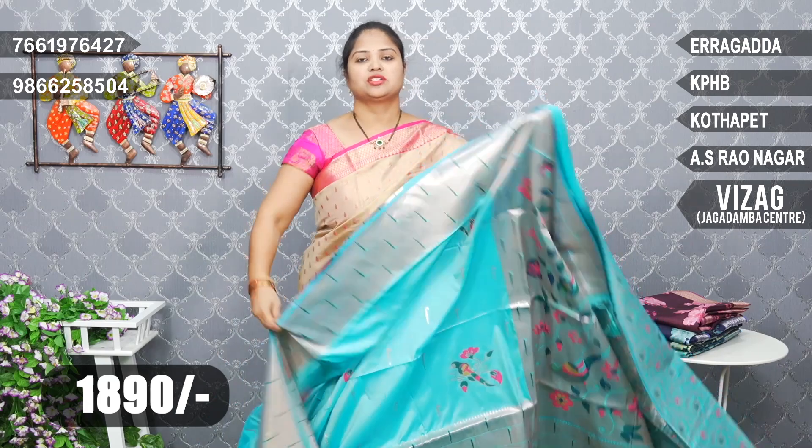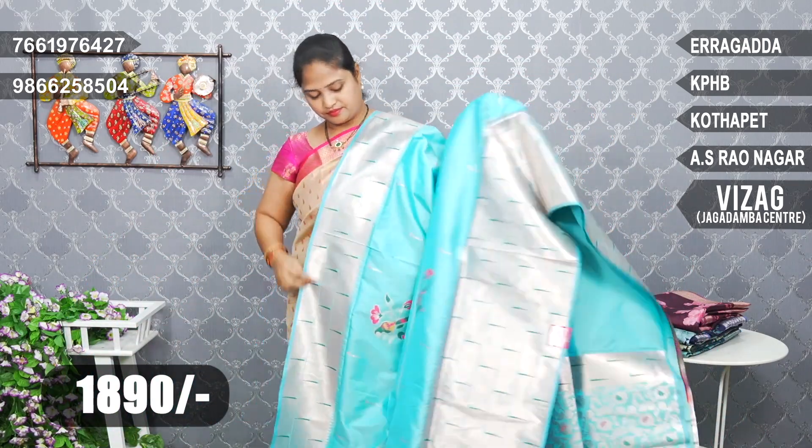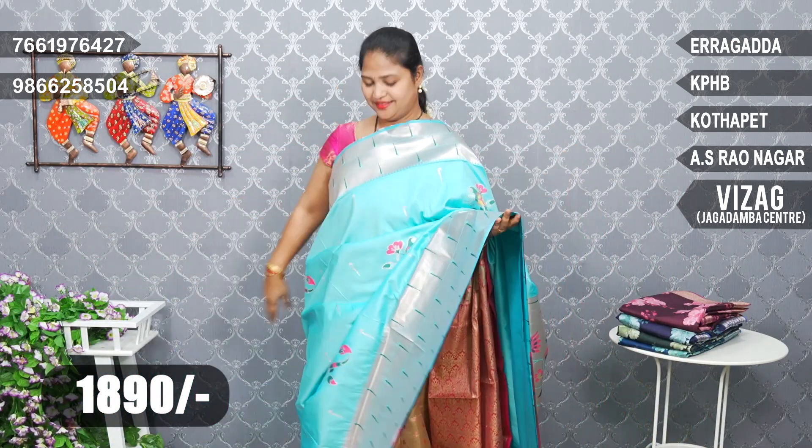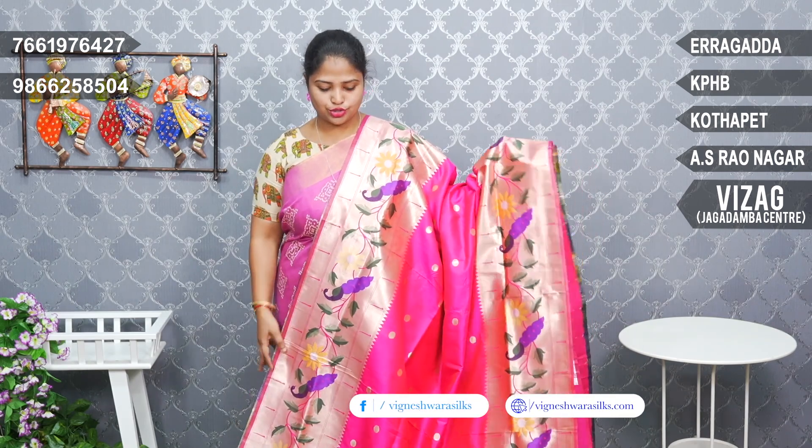High blue color combination — unique color. Blouse brocade weaving.